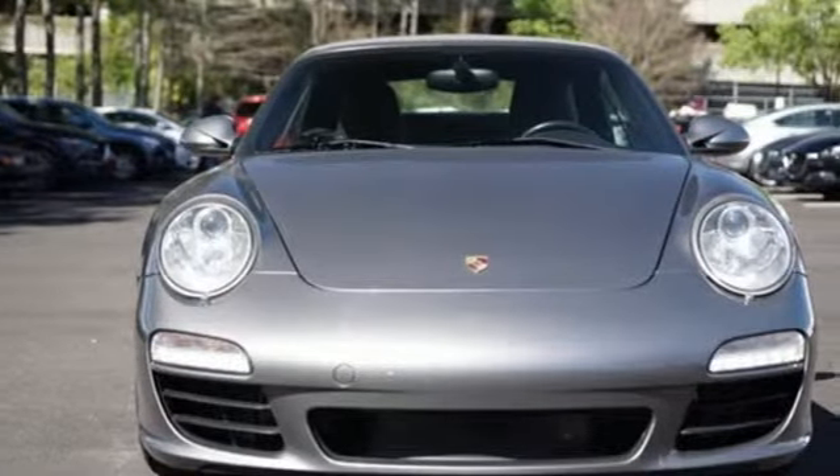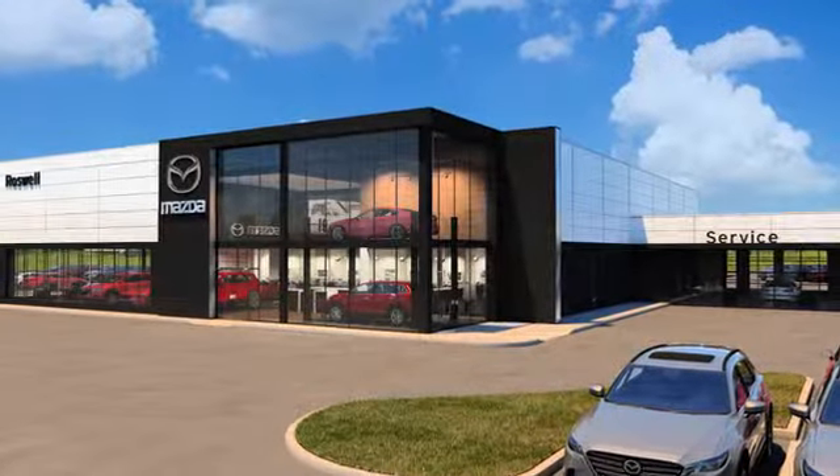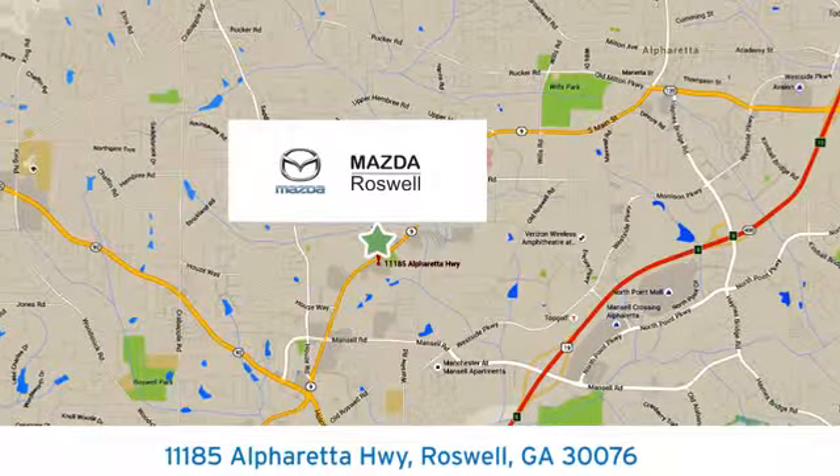Power Performance Porsche. Hurry in today for a test drive. For your cure for the common commute, visit today. We're conveniently located at 11185 Alpharada Highway in Roswell, Georgia.